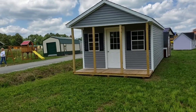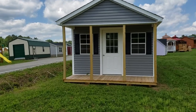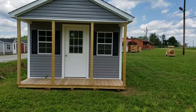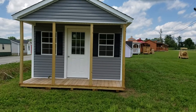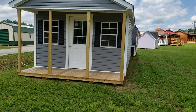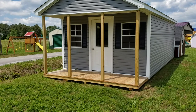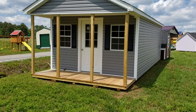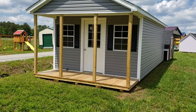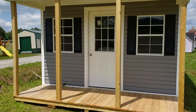Hey, welcome to Pioneer Cabins and Sheds. Today I want to show you one of the three models that we are doing a complete fully finished cabin on rent to own. We're doing three different models at three different sizes: 12 by 24, 12 by 28, and 12 by 32, fully finished. This one is called the Country Dreamer.